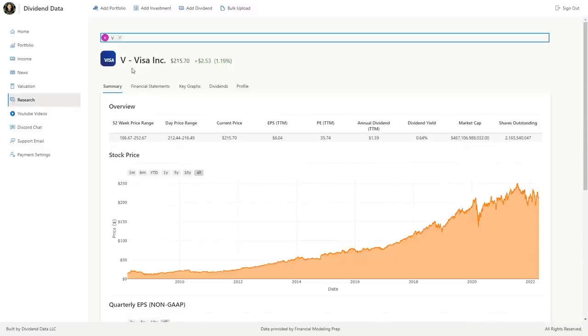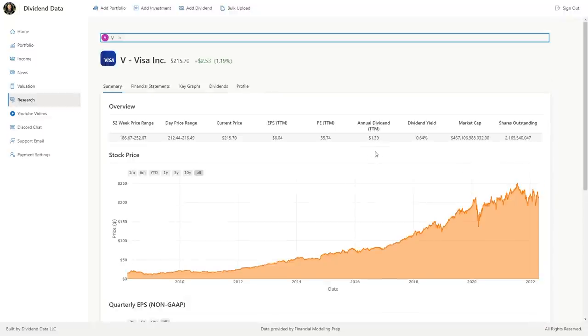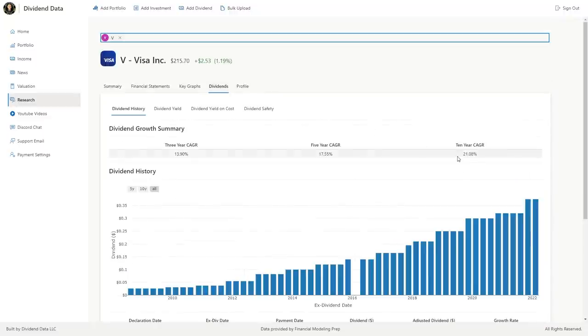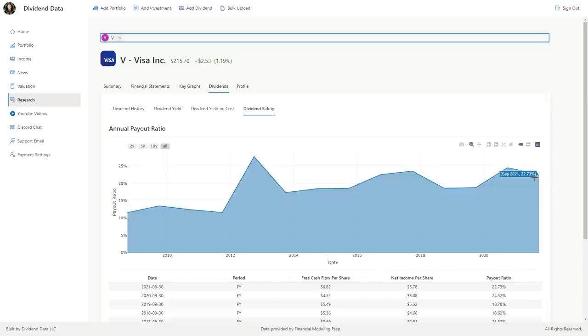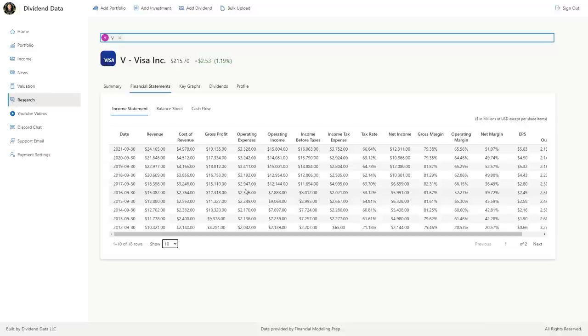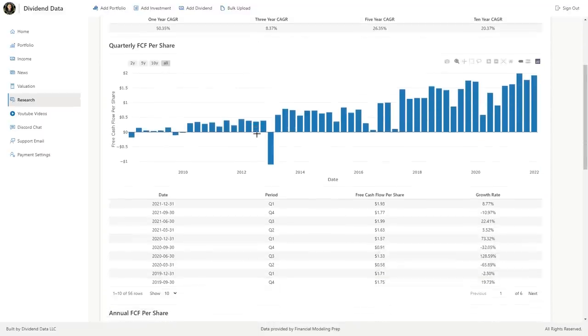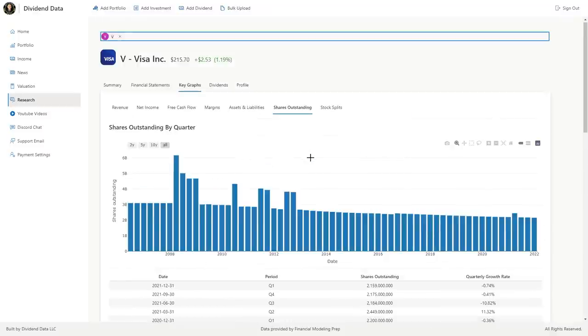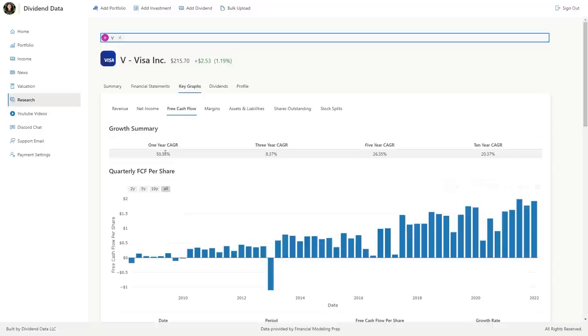Stock number four is Visa, ticker symbol V. This is the largest global digital payment network. Visa has reliable earnings growth and is currently trading at a 0.7% starting dividend yield. Over the past 10 years, the compound annual growth rate of the dividend is 21%, and over the past 5 years, it's 17.55%. They just had a 17% dividend increase. The payout ratio is 22%, leaving lots of room for dividend growth. This is a super high margin business with low operating expenses. It's highly scalable, meaning more profits do not raise expenses significantly. This frees up a significant amount of capital to be paid out as dividends, reinvested back into the business, or used to buy back shares. They have been consistently buying back shares over the past decade. I think Visa is a great long term dividend stock, and I made a full stock review video on the channel.